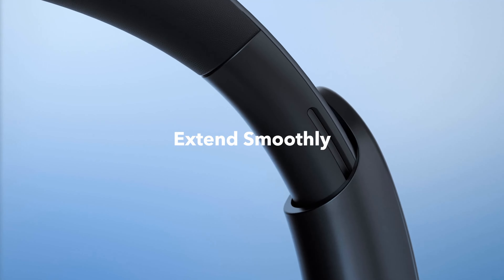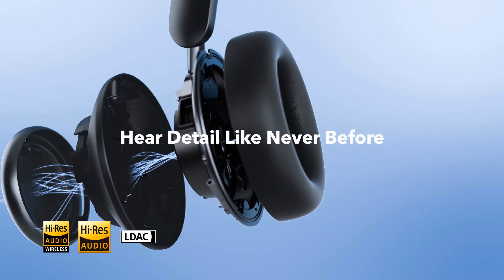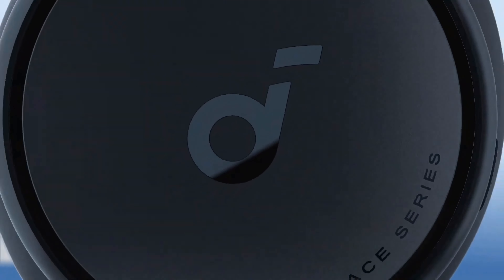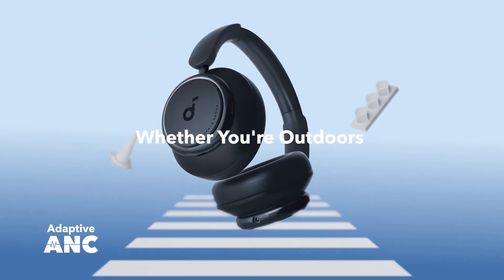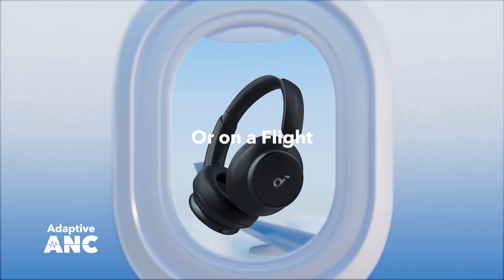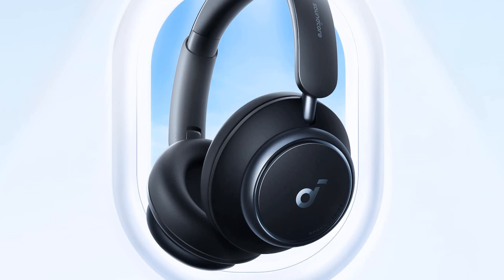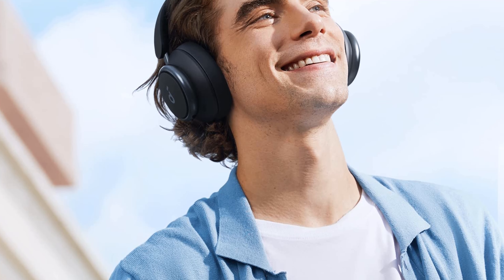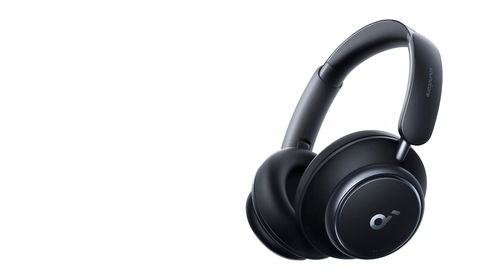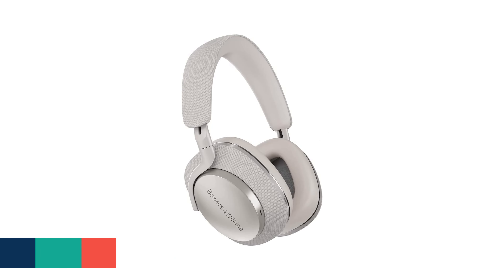Soundcore by Anker Space Q45 Adaptive Active Noise Cancelling Headphones. The Soundcore by Anker Space Q45 is a good alternative for $150, and we should see occasional discounts on it. While it may not fit some smaller heads, it's comfortable to wear with nicely padded ear cups and a dual-hinge folding design. Sound quality is very good, and the headphones offer better noise cancelling than the step-down Q35, as well as multi-point Bluetooth pairing. These are equipped with Bluetooth 5.3 and support for the LDAC audio codec for streaming high-resolution music tracks over Bluetooth if you have a compatible device — many Android phones do, although Samsung's Galaxy phones don't. Battery life is very good at up to 50 hours with noise cancelling on at moderate volume levels, and the headphones come with a hard-carrying case for travel.